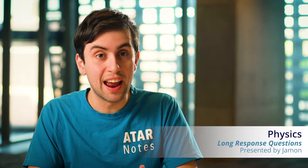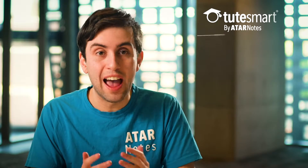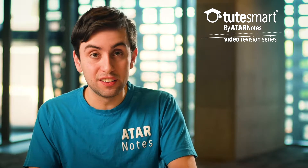What I think are some of the most intimidating questions in HSC physics exams are those really brutal eight or nine markers. It's really scary to be given a question that's literally, if you don't get it, probably going to cost you a band six. These long response questions can make or break you.